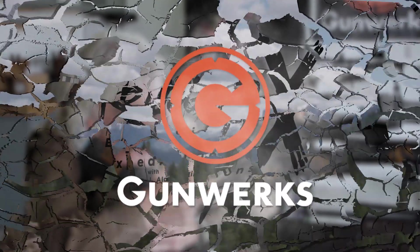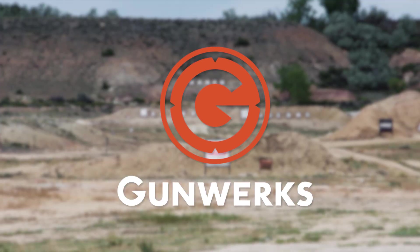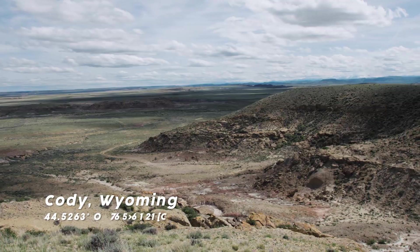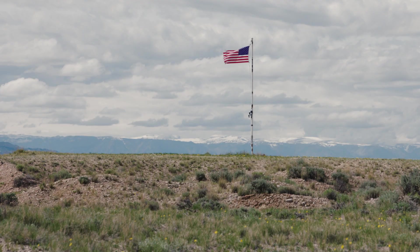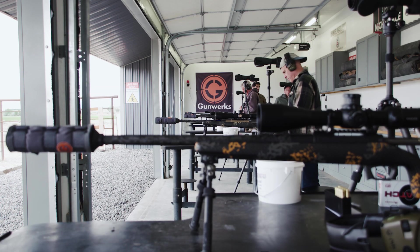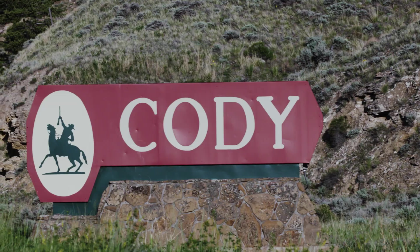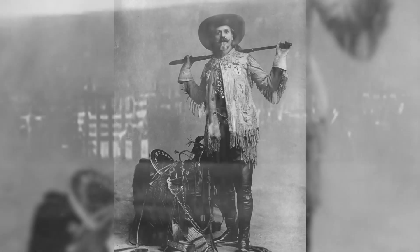Rugged Expeditions, brought to you by Gunwerks — the long-range experience. There are still wide-open places in Western America that have endless horizons, making it the perfect location to manufacture and test the best long-range rifles made anywhere on earth. I'm talking about Gunwerks. And what better part of the Old West to base your rifle manufacturing company than in Cody, Wyoming? Cody has a storied history of Wild West action and is where the real Buffalo Bill Cody lived and worked at the turn of the century.